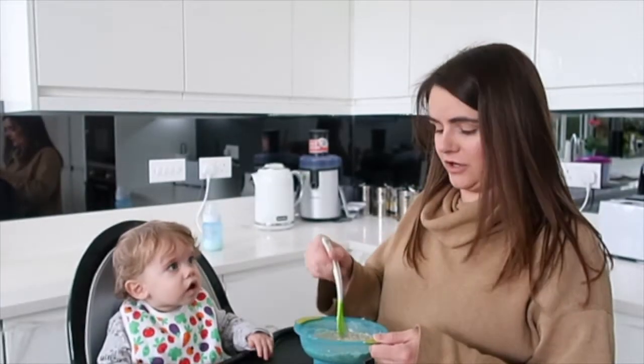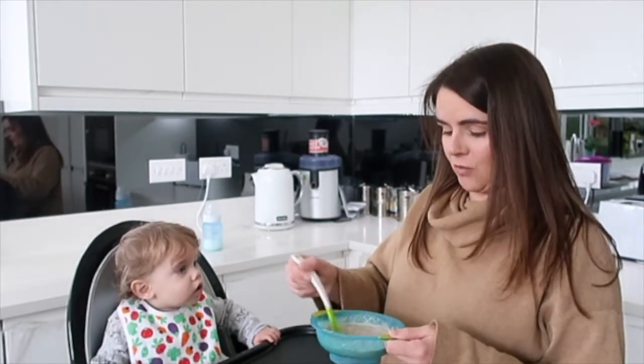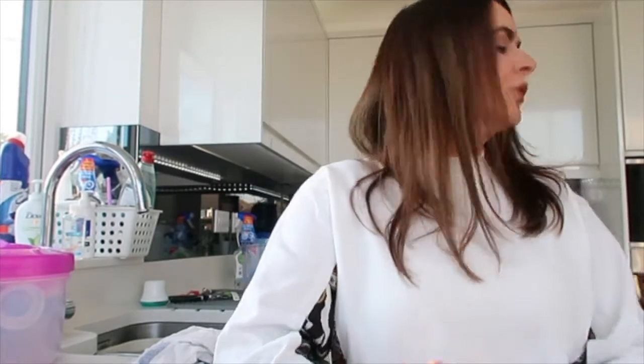Hey guys, I know there are some of you that follow Bobby's progress with his haemophilia, so I wanted to do a quick Bobby update. Rewind to last Thursday — we're gonna get our Bobby back, clear up this mess and get his bag packed.